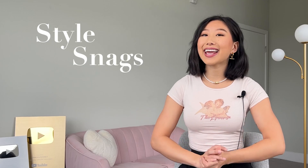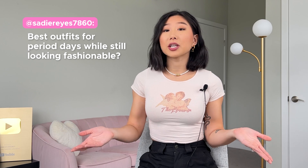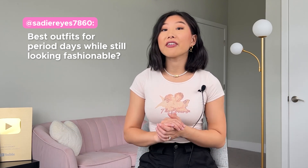Hi friends, and welcome back to yet another episode of Style Snags Mini. Today's question comes from Sadie Reyes 7860, who asks: best outfits for period days while still looking fashionable. Here are a few outfit ideas for everybody's favorite time of the month.